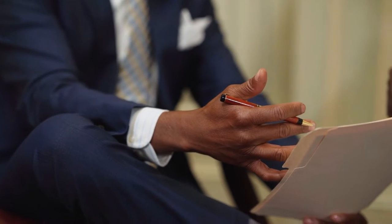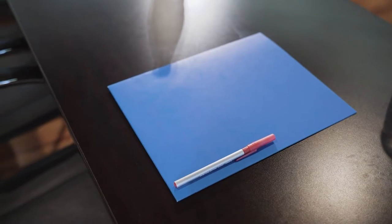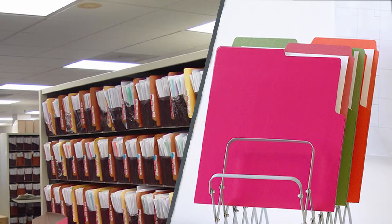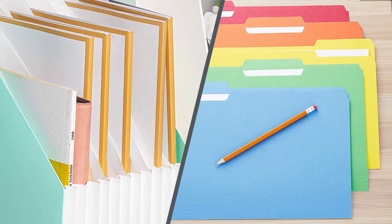Legal-sized paper has fewer uses in its intended format and is largely found in law and accounting offices as a copy paper alternative. In these offices, the extra three inches of paper on a legal sheet can keep a legal document to one page length and hold more columnar entries for printed copies of record books. Since legal-sized paper is longer than a standard letter-sized sheet of paper, it requires a larger file folder.